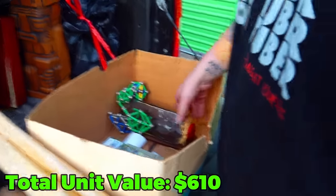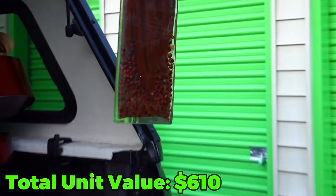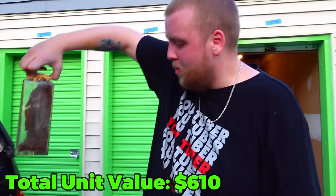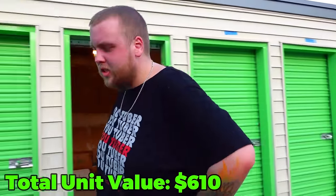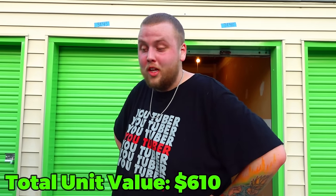What in the heck is this? What does this dude got going on? What is this? I'm so done. I've never been so creeped out out of a storage unit, and we've been doing this for almost six years now. So this is just really weird.